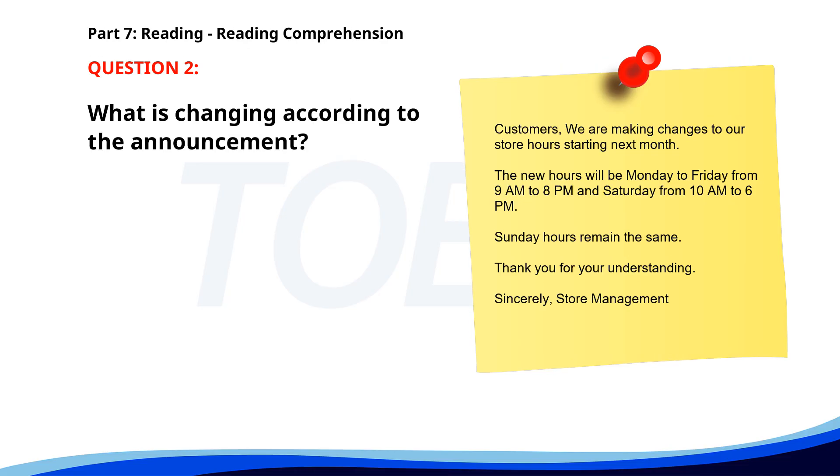Number 2. 'Customers, we are making changes to our store hours starting next month. The new hours will be Monday to Friday from 9 a.m. to 8 p.m., and Saturday from 10 a.m. to 6 p.m. Sunday hours remain the same. Thank you for your understanding. Sincerely, Store Management.' What is changing according to the announcement? A. Store hours. B. Store location. C. Staff uniforms. The correct answer is A: Store hours.